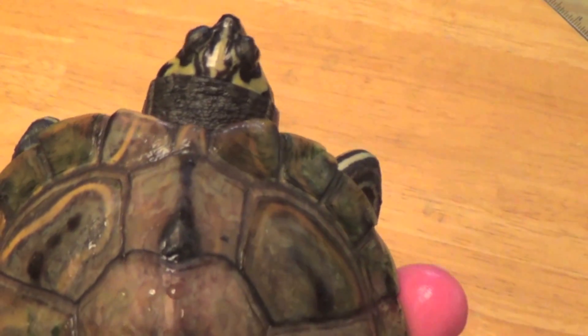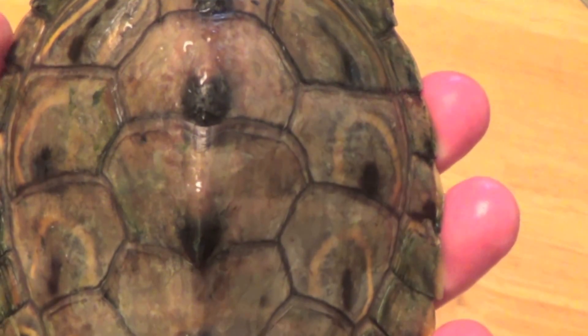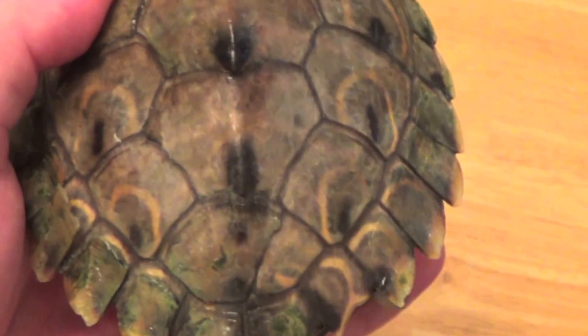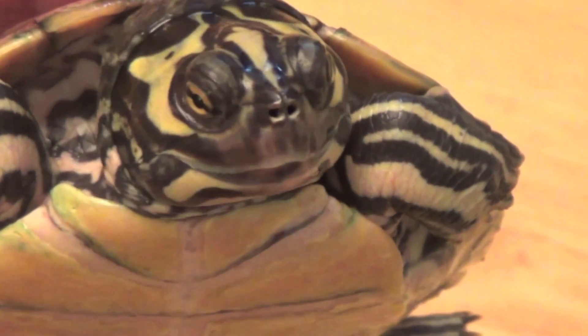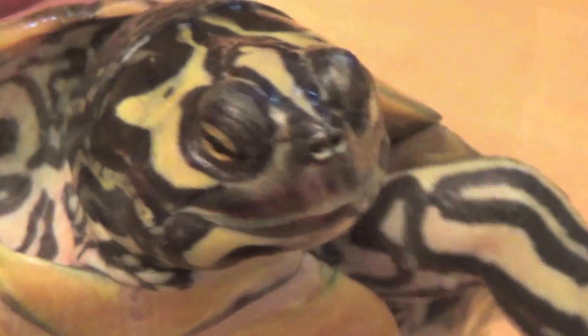This first girl, Rosie, is one of my favorite turtles. I have loved her bold markings and personality since day one. She measured in last week at 5¼ inches straight-line carapace length, 4½ inches plastron length, and 324 grams.